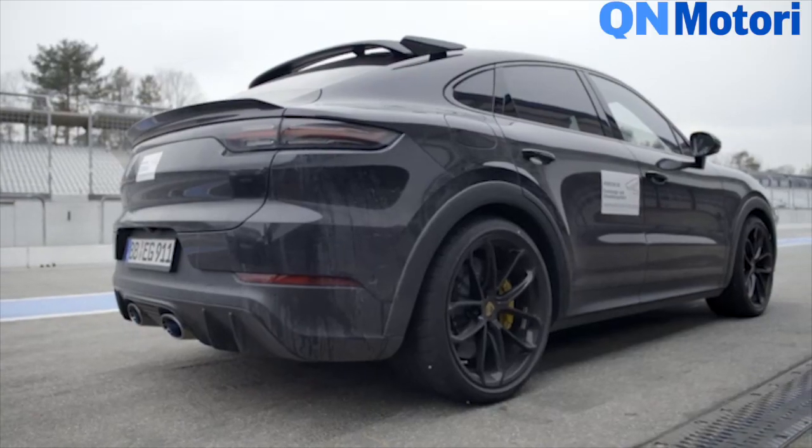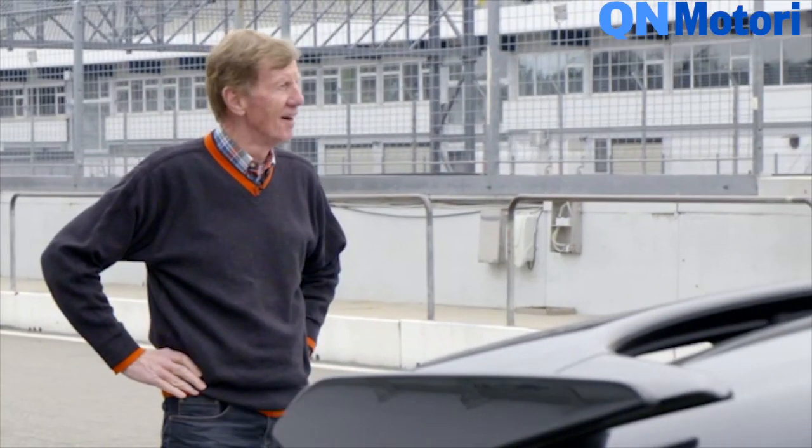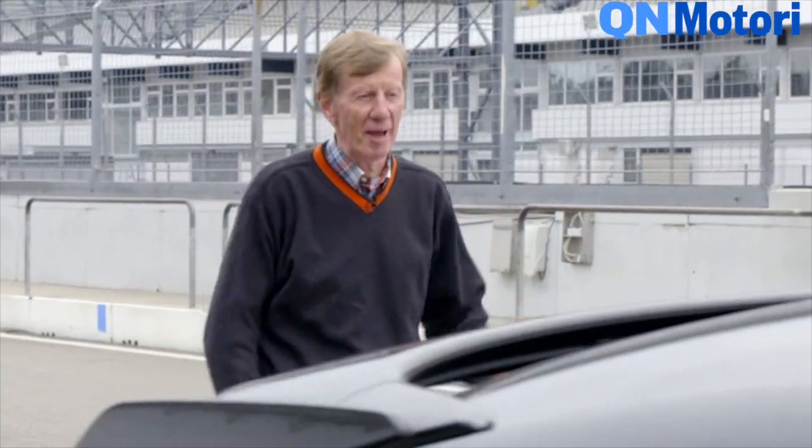Good to see you. So what have you got with you today? A slightly camouflaged prototype. Going by which name? Sorry, can't tell you. But you can drive it. Much more important than the name anyway.